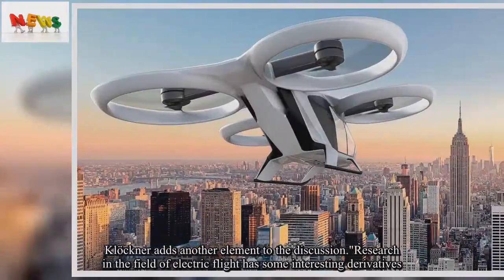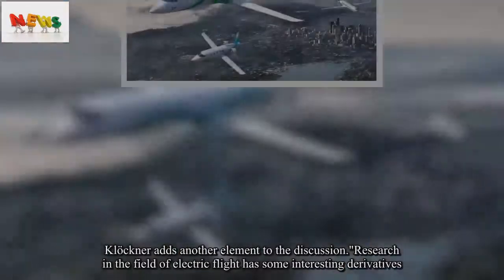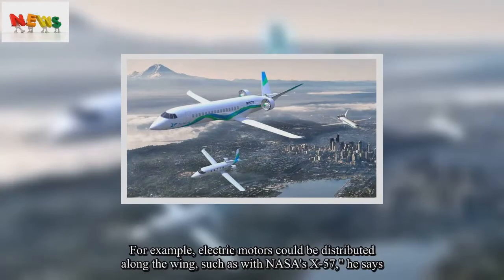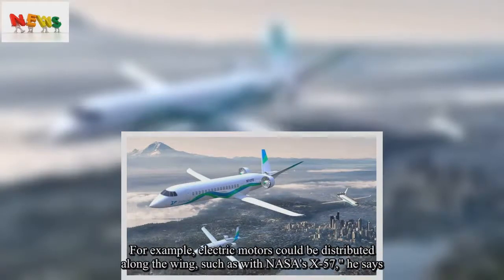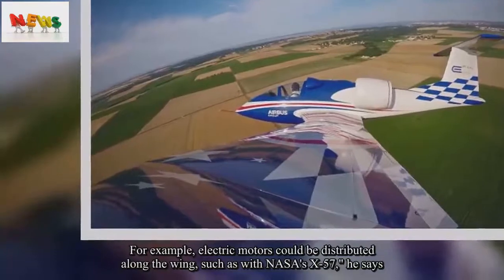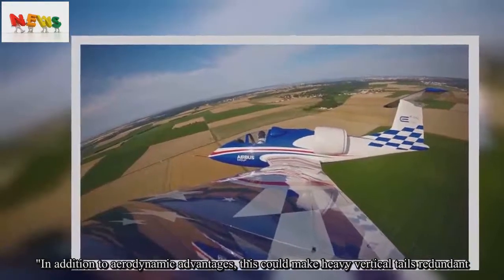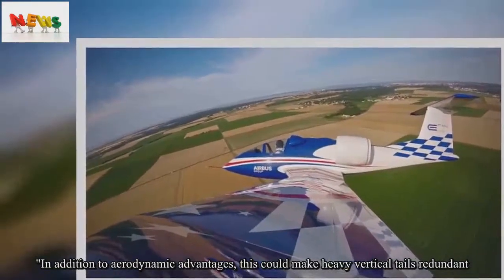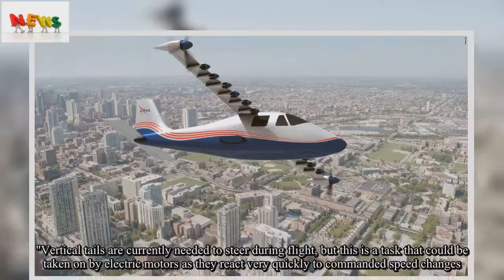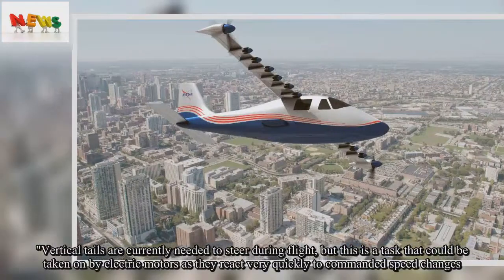Klöckner adds another element to the discussion: research in the field of electric flight has some interesting derivatives. For example, electric motors could be distributed along the wing, such as with NASA's X-57. In addition to aerodynamic advantages, this could make heavy vertical tails redundant. Vertical tails are currently needed to steer during flight, but this is a task that could be taken on by electric motors as they react very quickly to commanded speed changes.